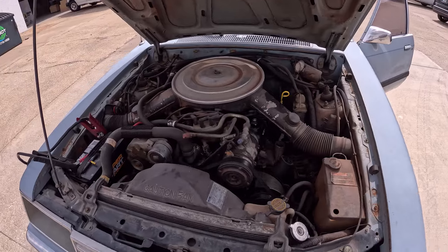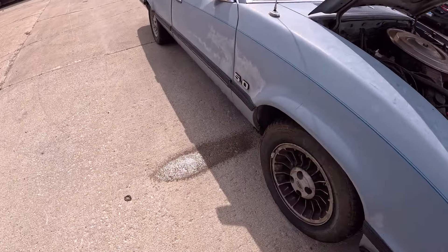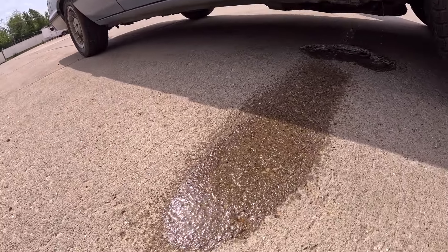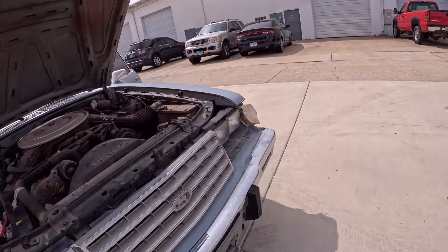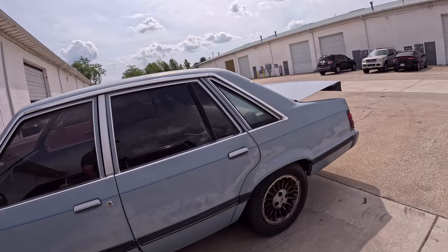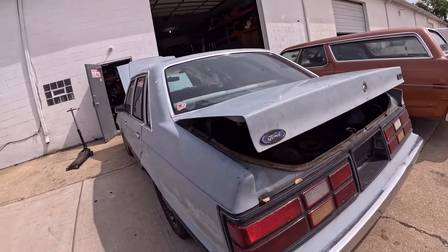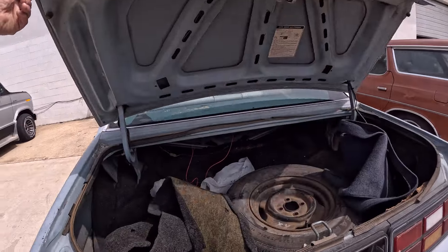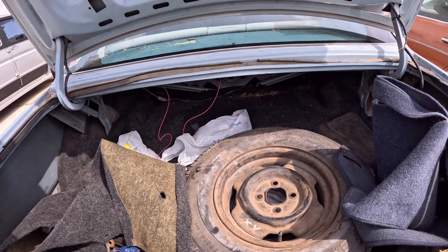It seems like it runs pretty good. It's also spraying fuel out, so let me shut that off. I got it moved over here out of the way. I really don't want to park it inside the warehouse with a leaky fuel line. I did pop the trunk open to see what's in here.